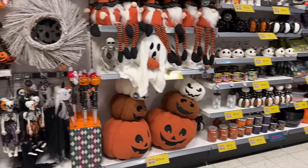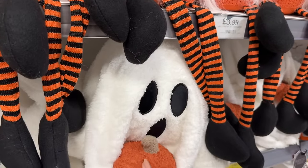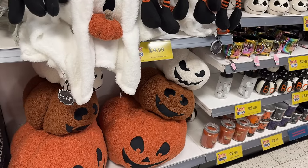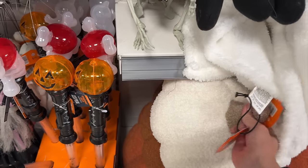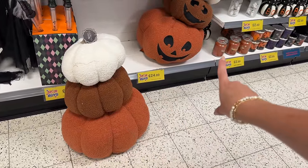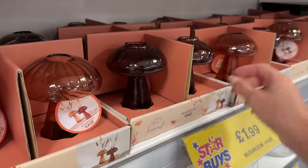We've made it to the Home Bargains Halloween autumn section. I'm so glad I've seen these - they don't have them online. They're like the Pottery Barn dupes of the little ghost pumpkin cushions. I also really like this one - it's quite big, so for storage purposes could you have it out most of autumn and then switch it around for when it's Halloween, because obviously those faces just make it Halloween rather than just autumn.